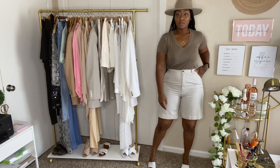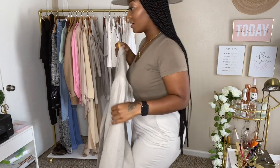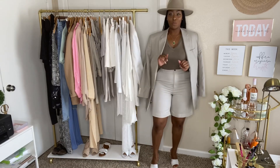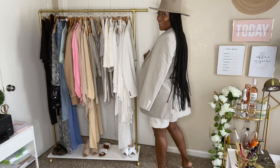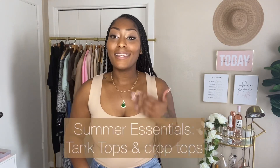Let's see what it would look like with this blazer. Wow, look at this outfit! I just put this together on a whim — literally off the rack. This is so cute with the hat. This is so chic — it's giving me monochrome vibes. And the hat is everything. Summer essential number four is tank tops and crop tops.